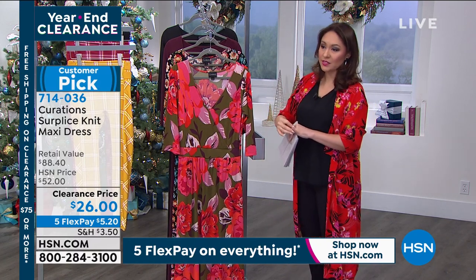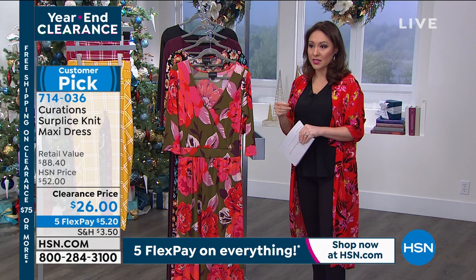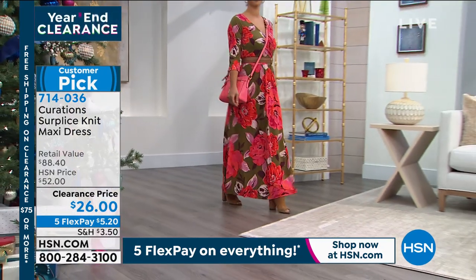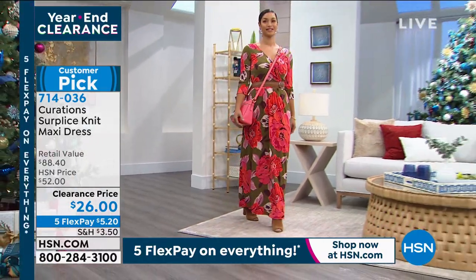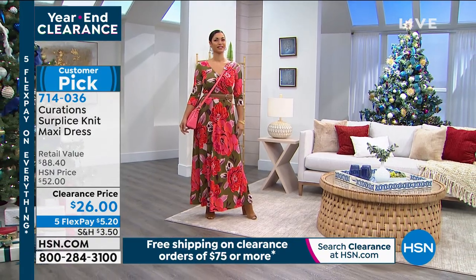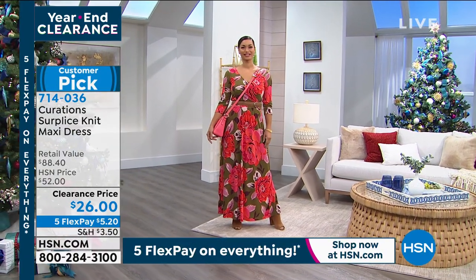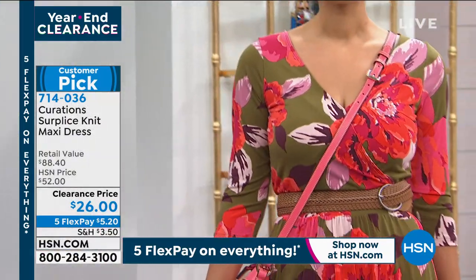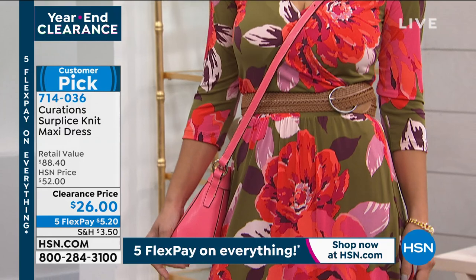We're going to bring out Brooke, and she's wearing the olive. Brooke, you're probably in the average length, right? How tall are you? Five eight — five nine-ish. Faith, a maxi dress — I will wear a maxi dress for years. It is timeless. It is ageless. Throw a denim jacket over it, wear it with boots or wedges. I love a maxi dress.